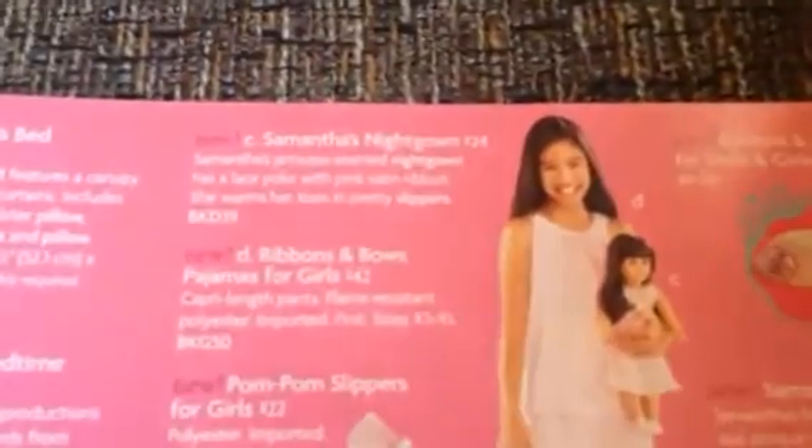Next is her holiday outfit, and there's her winter coat. Her winter coat and hat is $34. Her holiday outfit is $64. Her bed and bedding is $150. Her bedtime accessories is $44. Her nightgown is $24. And Samantha's hairstyling set, which is right there, is $22.